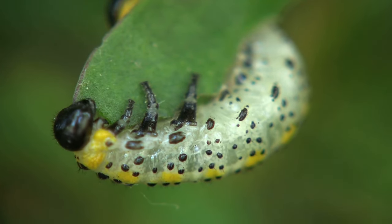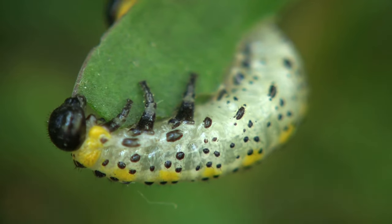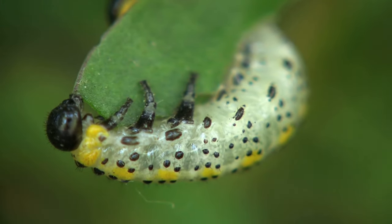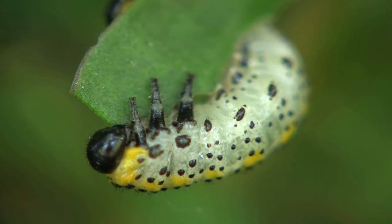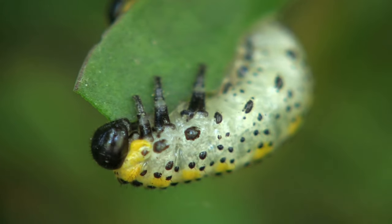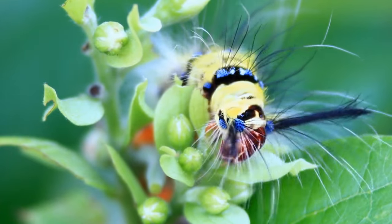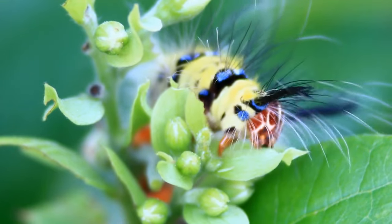Caterpillars come in a wide range of colors and patterns. Some species are brightly colored to signal toxicity or inedibility, while others mimic their surroundings for camouflage, making them harder for predators to spot. One of the most remarkable characteristics of caterpillars is their ability to undergo metamorphosis. After the larval stage, caterpillars form a pupa or chrysalis and undergo a complete transformation into an adult butterfly or moth.